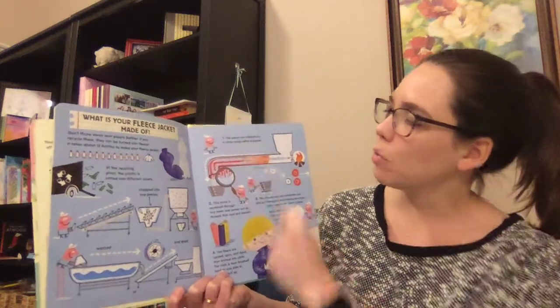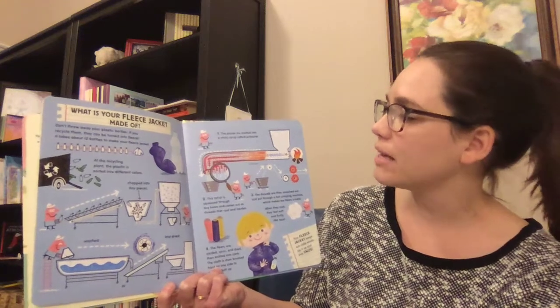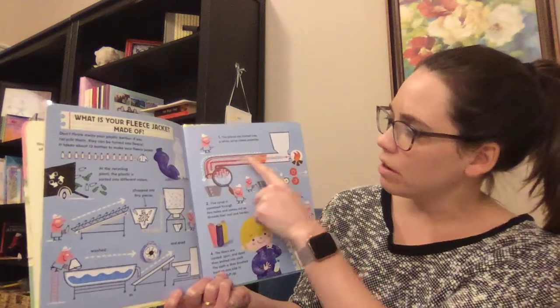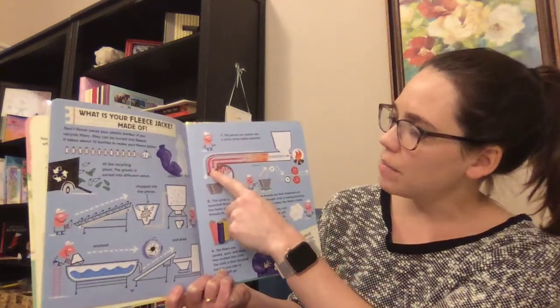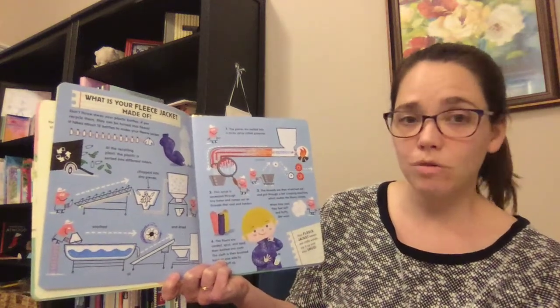Then here's step number one. The pieces are melted into a sticky syrup called polyester. It's getting heated up. And then look, this reminds me of what we saw on the page about the soccer uniforms too.